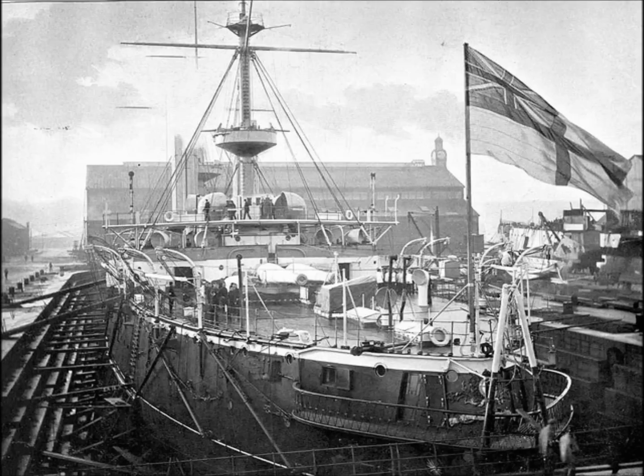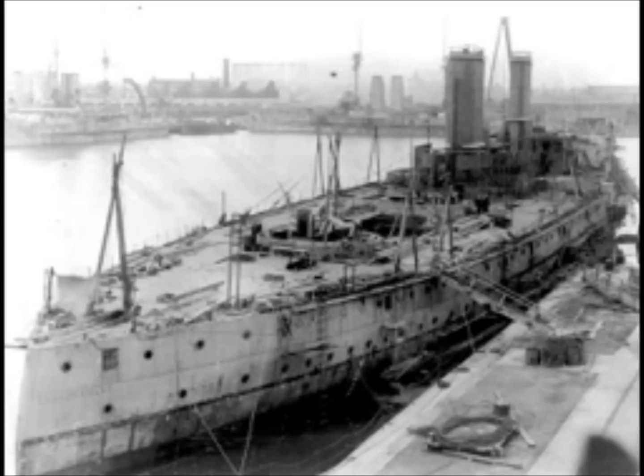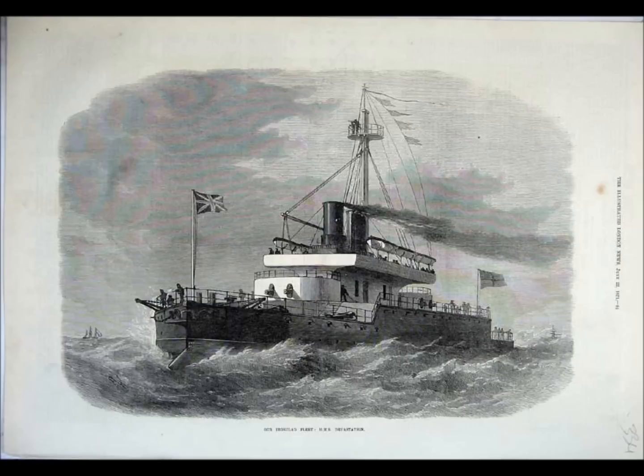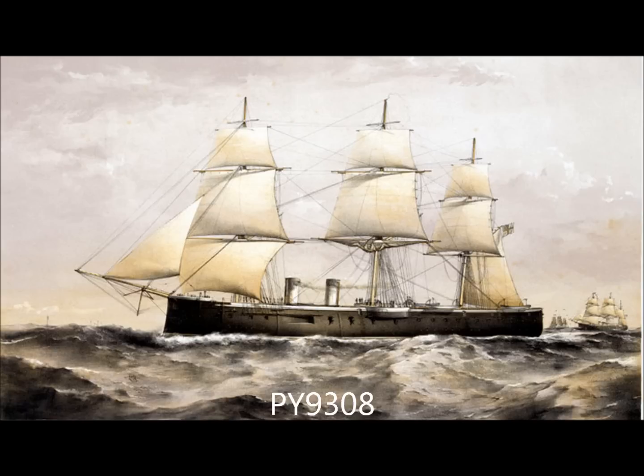The HMS Devastation was built at Portsmouth Naval Dockyard to the design of the celebrated naval architect Edward Reed. Laid down on the 12th of November 1869, she was launched on the 12th of July 1871 and completed on the 19th of April 1873. She was sold for breaking up in 1908.